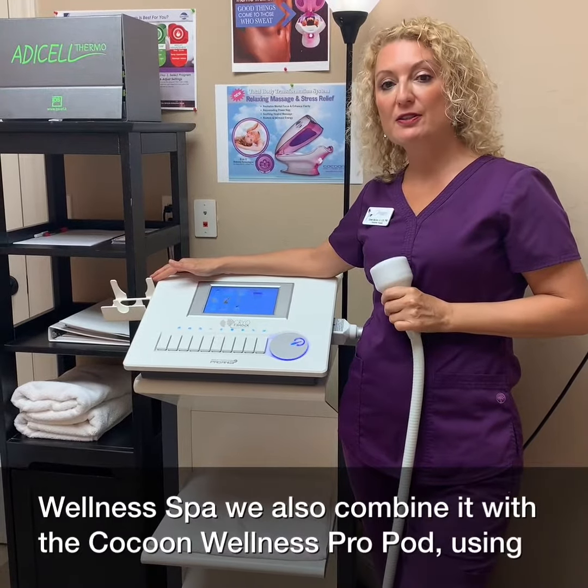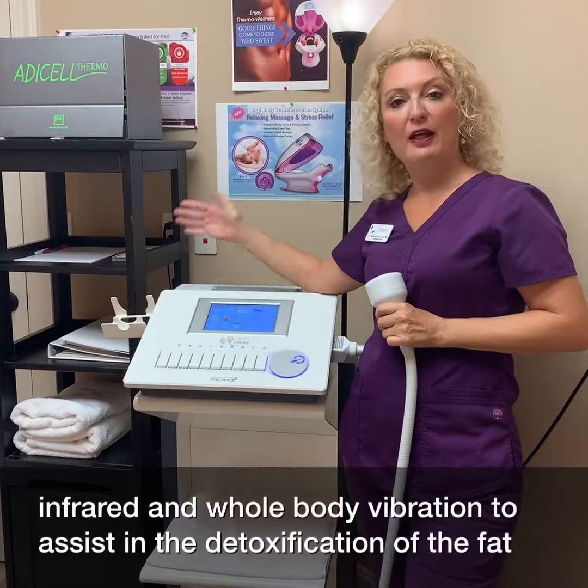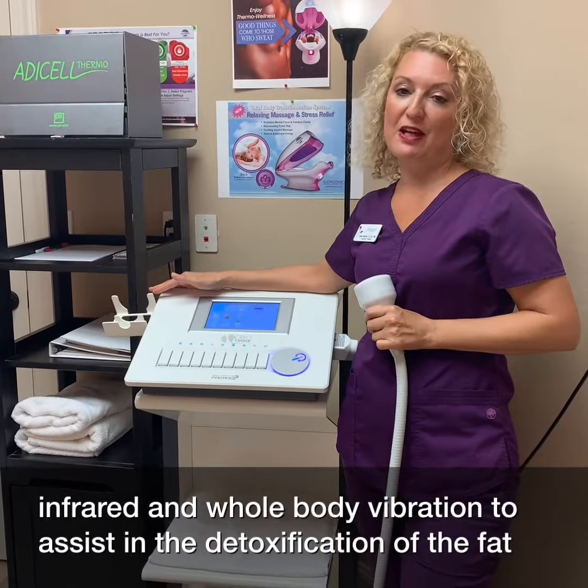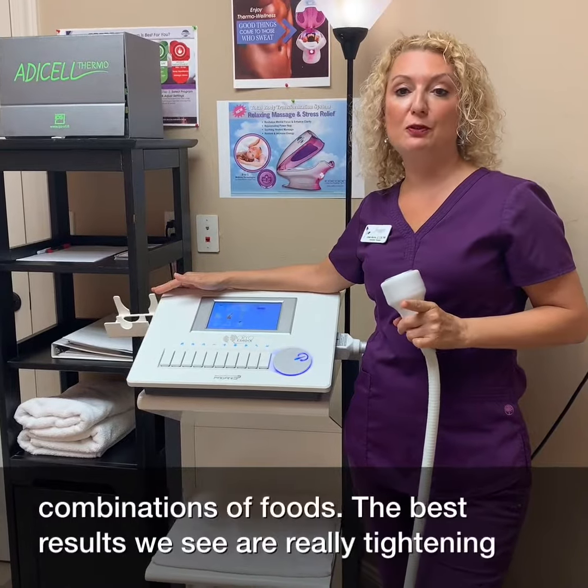At Imagine Wellness Spa, we also combine it with the Cocoon Wellness Pro Pod using infrared and whole body vibration to assist in the detoxification of the fat cells. And we also have a TLS coach who will coach you through the right combinations of foods.